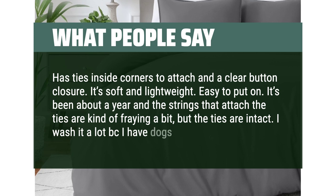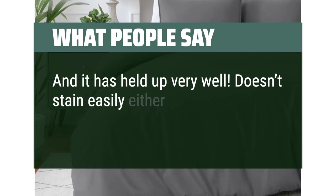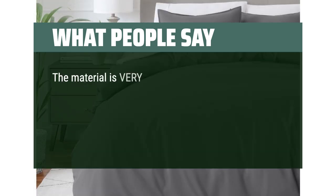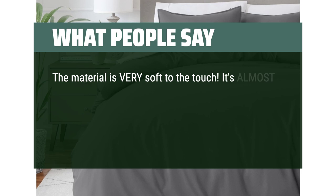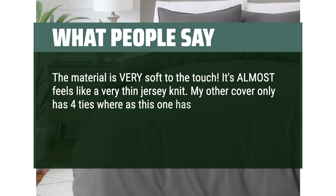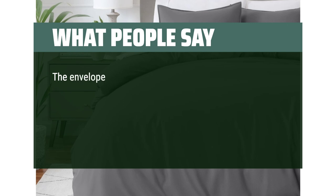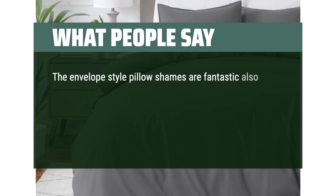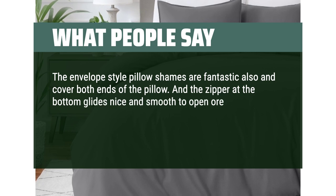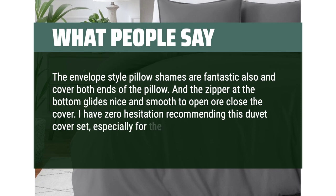I wash it a lot because I have dogs, and it has held up very well. Doesn't stain easily either, which is a huge plus. The material is very soft — almost feels like a very thin jersey knit. This one has eight ties so the duvet is very well secured and doesn't scrunch up, which is wonderful. The envelope style pillowcases cover both ends of the pillow, and the zipper glides nice and smooth. I have zero hesitation recommending this duvet cover set, especially for the price.